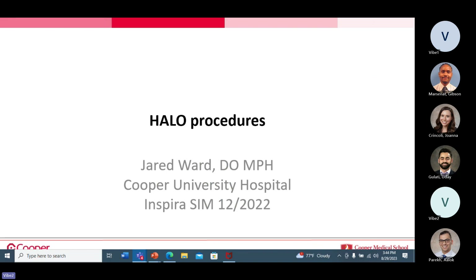This is the first part of a two-part series on HALO procedures — that stands for high acuity, low opportunity. I'm Jared Ward, one of the fellows at Coover. I mainly work down at Atlanticare covering the cardiovascular unit, but I do a lot of the SEM training for the fellows here.